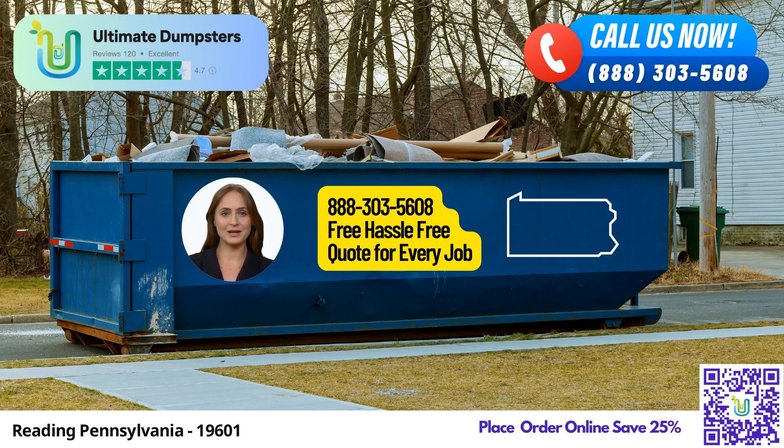Let's explore the benefits of using Ultimate Dumpsters in Reading, Pennsylvania. Ultimate Dumpsters offers nationwide coverage, delivering to over 50,000 cities across 50 states and 3 countries. This means you can rely on our services no matter where you are. Our roll-off containers are perfect for various needs, including construction projects, trash removal, and residential or commercial cleanouts.